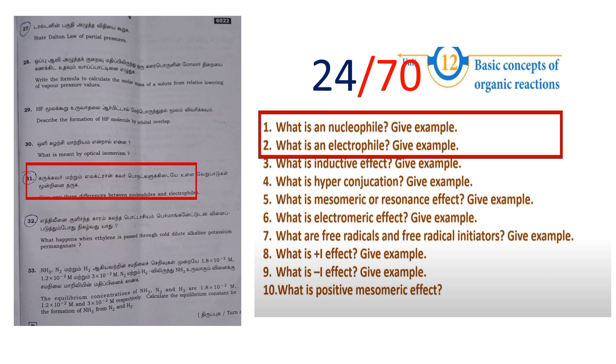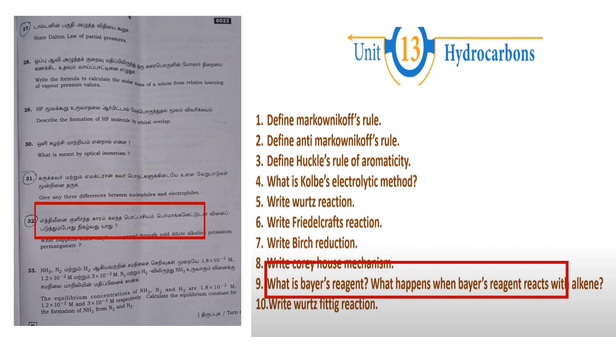Next, question number 32. There is a little twist on the question — they ask about Bayer's Reagent as an important question. Bayer's Reagent is cold, dilute, alkaline potassium permanganate. That is the Bayer's Reagent.